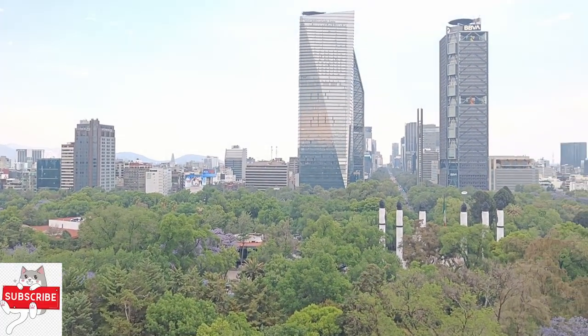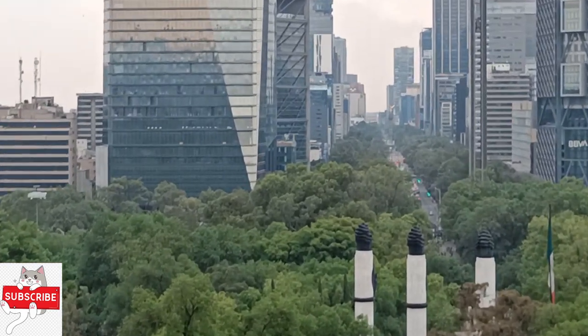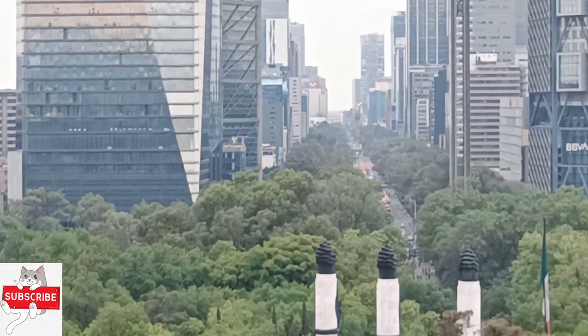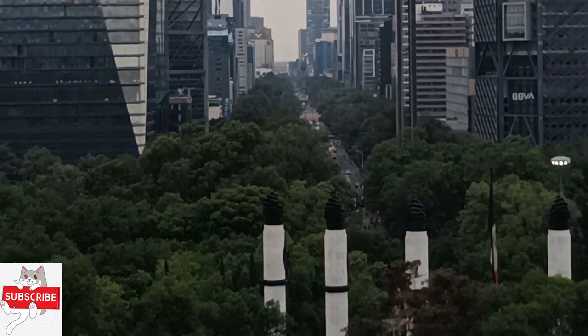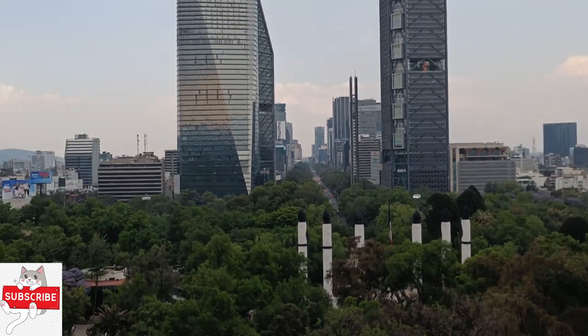This is the top view from the castle, and it's amazing — you can see the whole city just by standing on top of Chapultepec castle.